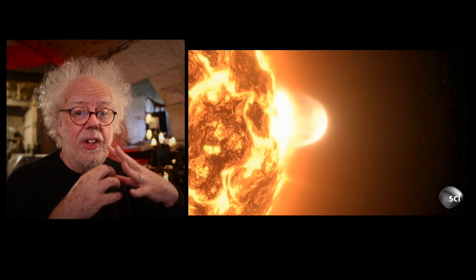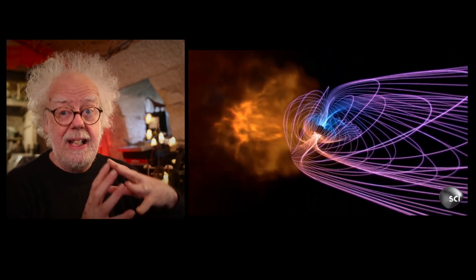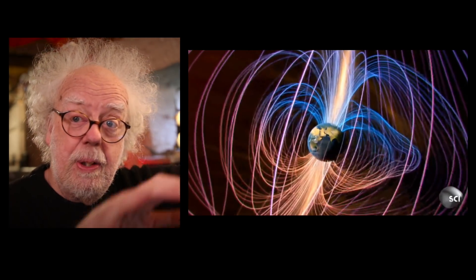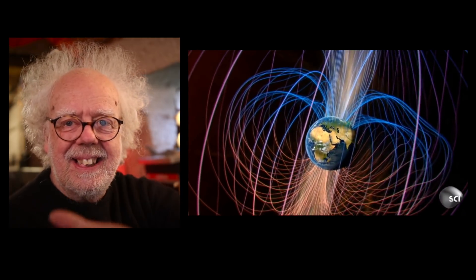We here on Earth are extremely lucky by having a planet that has magnetic poles, probably because it's molten in the interior and has an iron core. Our planet's magnetism produces fields of magnetic energy which come out of the North and South Pole and loop around us. This deflects the charged particles from the Sun away from us, but concentrates bits of it near the poles, and we see that as an aurora or northern or southern lights.